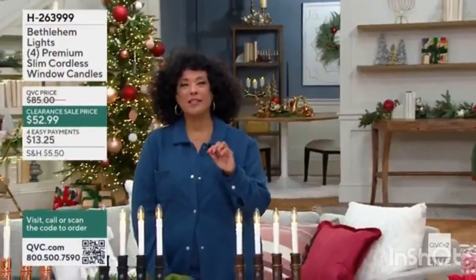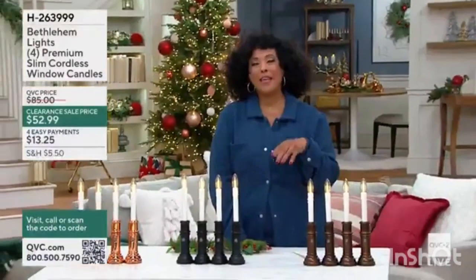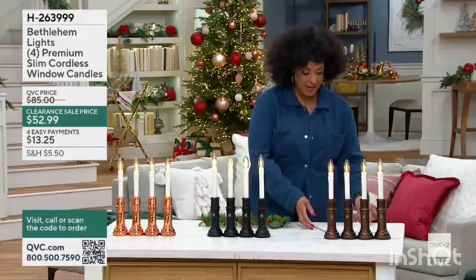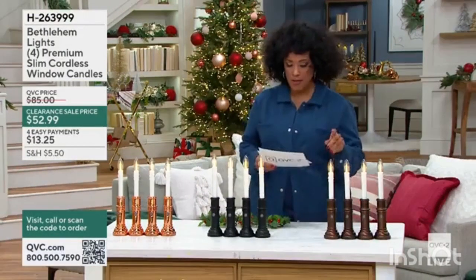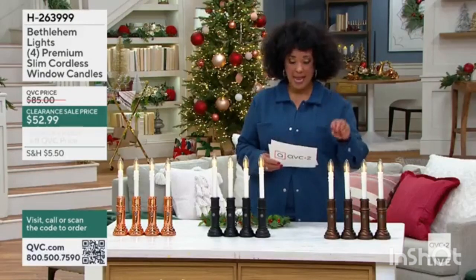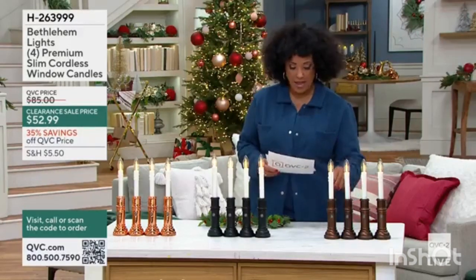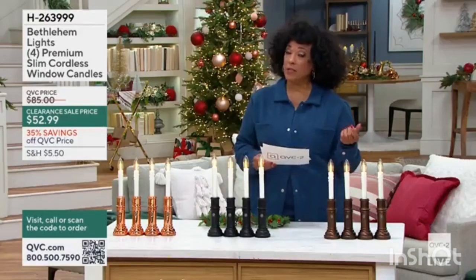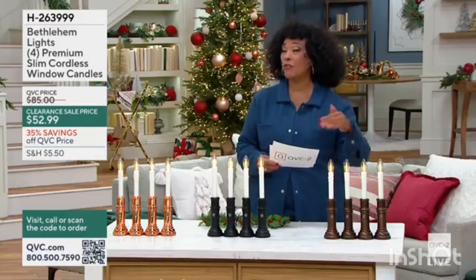Light in the window that says welcome — that adds that beautiful warmth. We have from Bethlehem Lights a set of four premium slim cordless window candles, and we have them for you in three options. We have a clearance price, meaning we're down to our final three options.